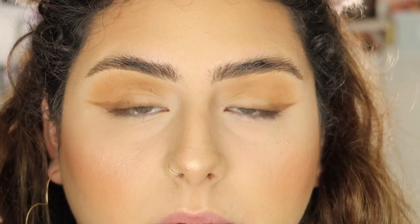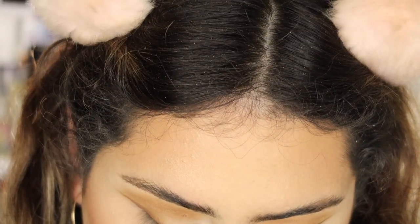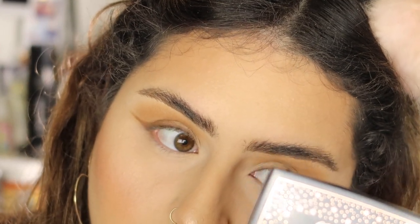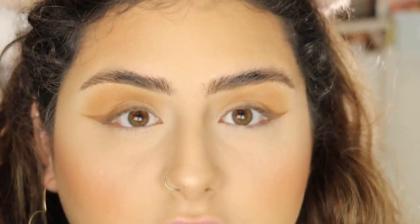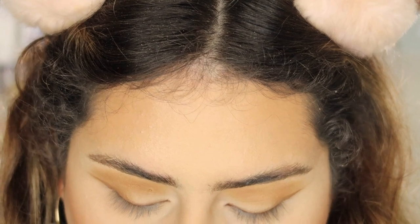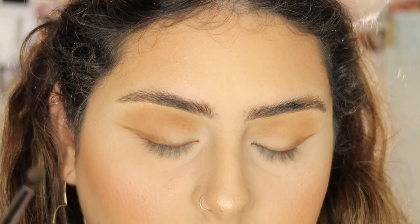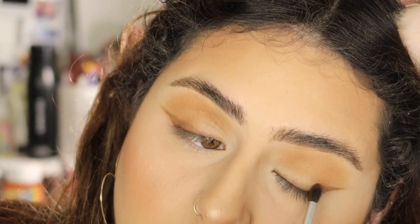Now I'm taking that same Morphe M506 with just a little bit of that dark brown we used for the liner and I'm going to be smoking that liner upwards.